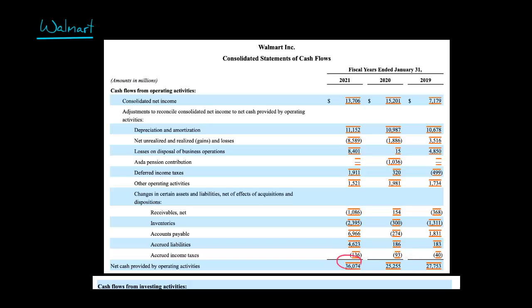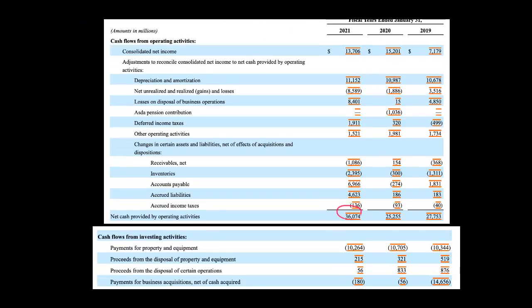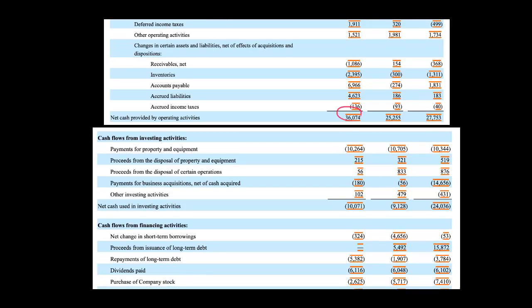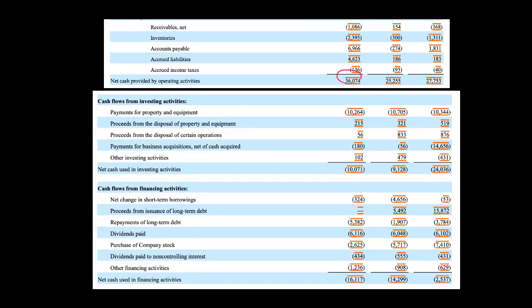Looking at the investing section, cash flow from investing is negative — negative $10 billion. That's fine, though. Payments for property, plant, and equipment — maybe they're building more stores, updating existing stores, or replacing a fleet of trucks. It's not a problem that they have negative cash flow from investing.